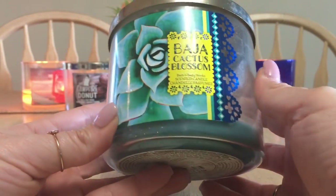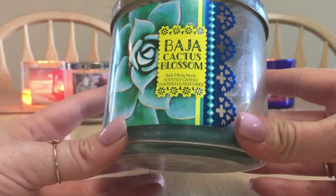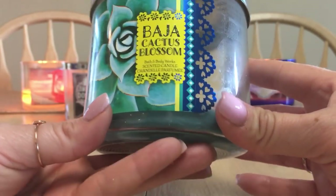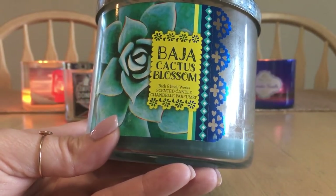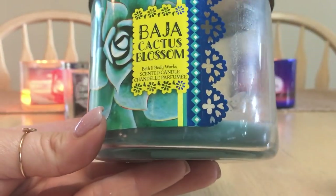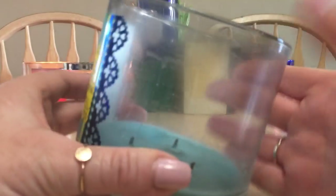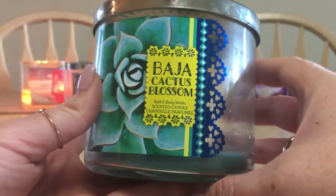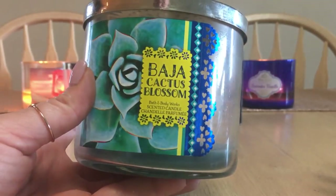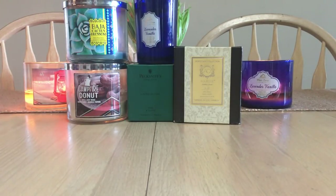Baja Cactus Blossom three-wick from Bath & Body Works. This surprised me — I know I've reviewed this before and didn't like it the first time, but I think my scent preferences have changed. I burned this in my bathroom, which was perfect for a very fresh scent. It burnt very well with very little sitting. Would I recommend it? Yeah, sure. If I came in-store again I'd likely purchase this to chop up and melt for my bathroom scents for much longer.